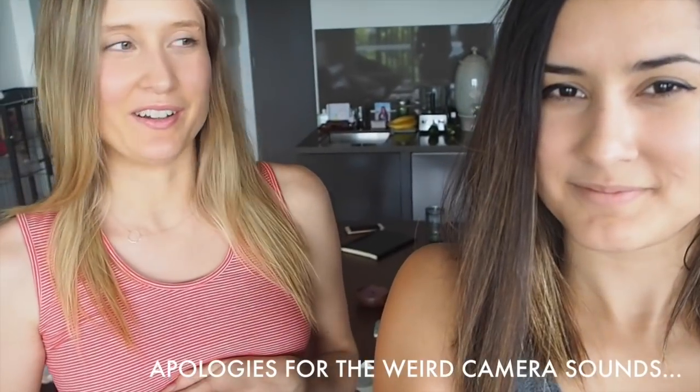Hi guys, welcome back to our channel! Today we have a new recipe video for you all. It's been a hot minute since we've been on YouTube — we've probably taken about a week's break. Yeah, I think we were just pretty lazy over Easter. I've been a little less motivated.